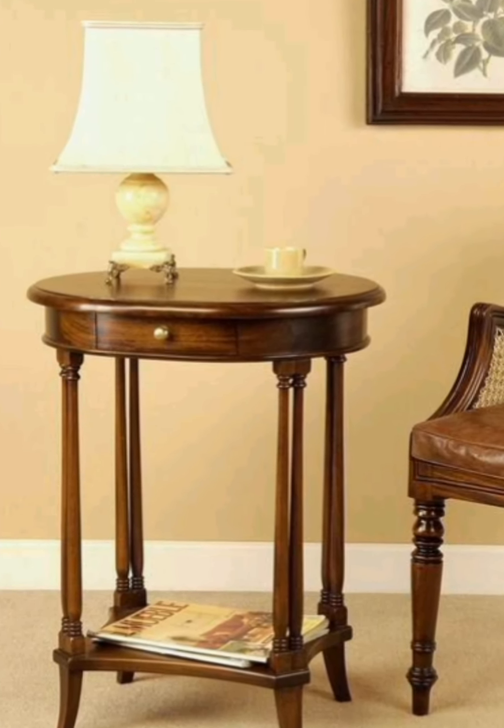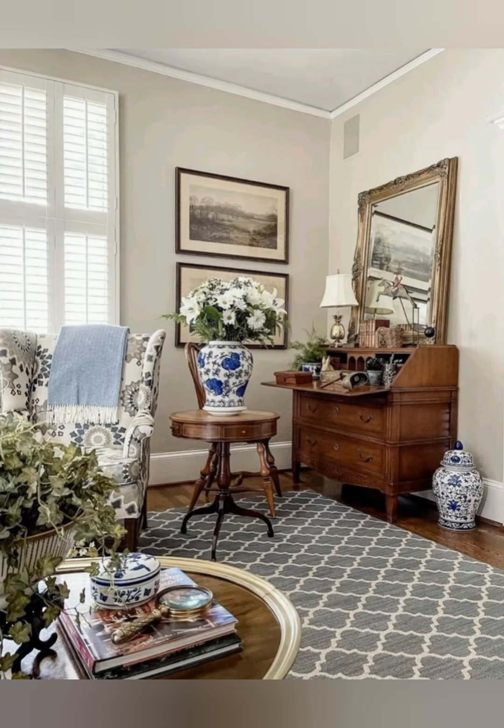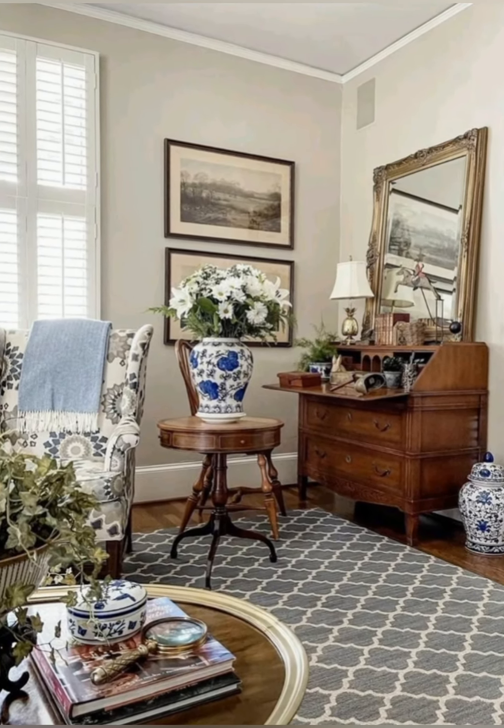Incorporate antique accessories. Display antique clocks, mirrors with ornate frames, old books, and vintage lamps. These items add character and a sense of history to your space.